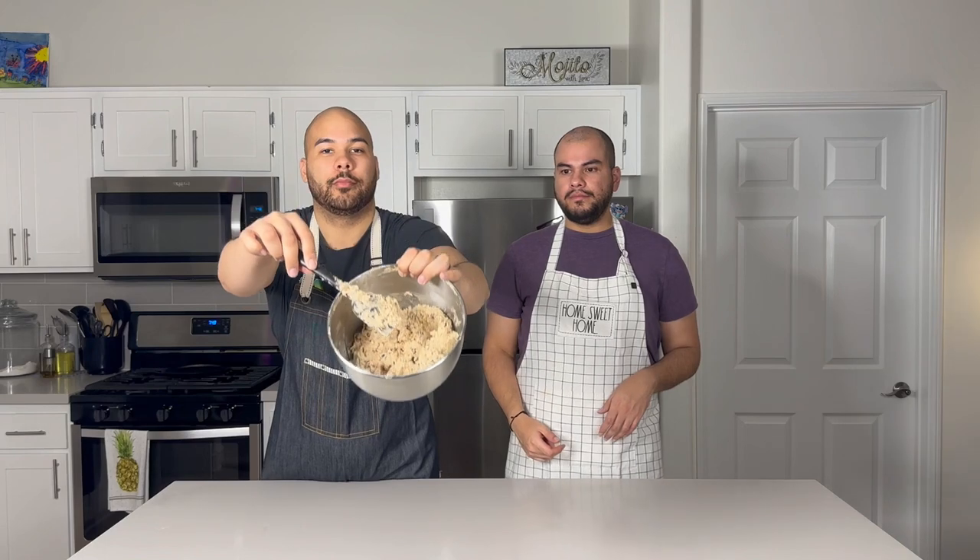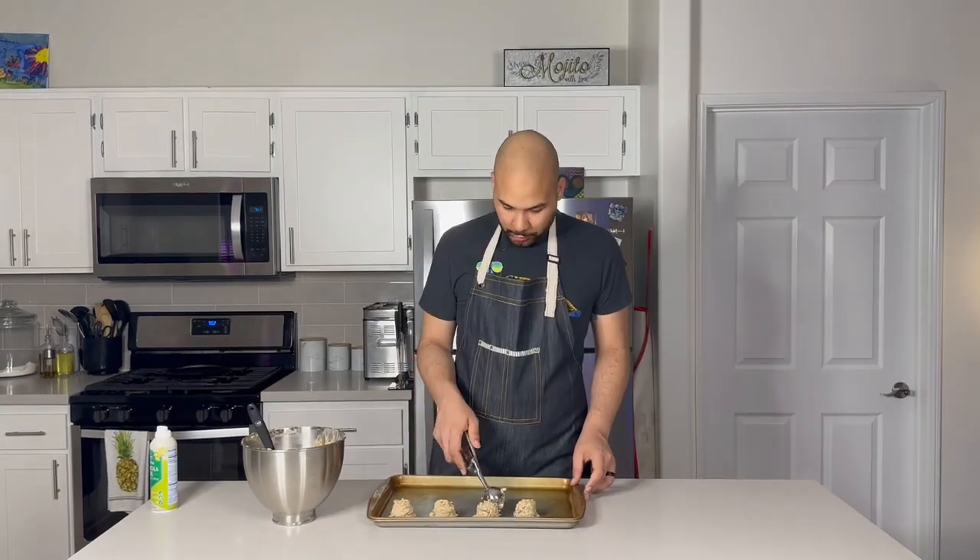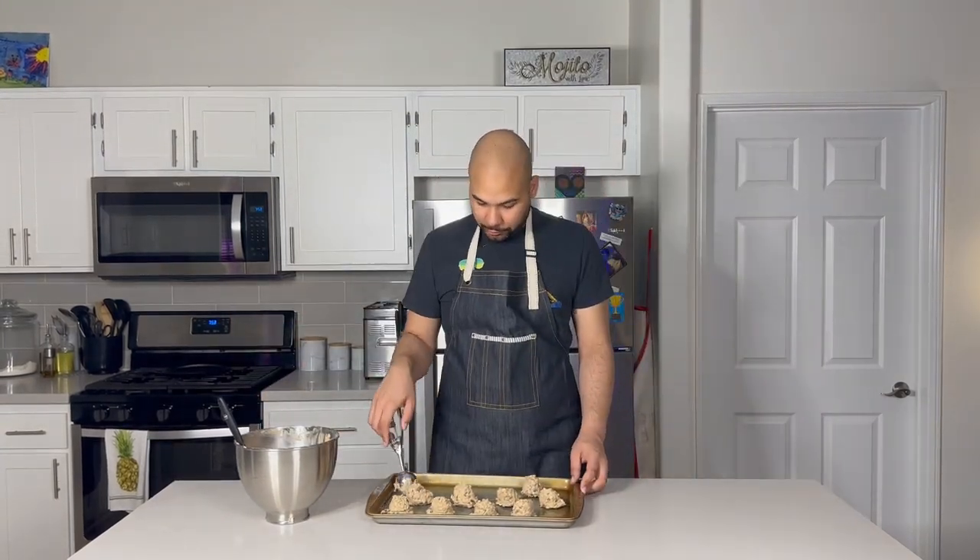At this point we've added in the raisins and we're about to add in the walnuts. Give that a nice mix and the dough should look like this. We're now going to use a cookie scoop, and then we're going to let them chill in the freezer for about 30 minutes to an hour before baking. Jermaine has just finished scooping out the cookie balls, and he's probably going to wait half an hour.